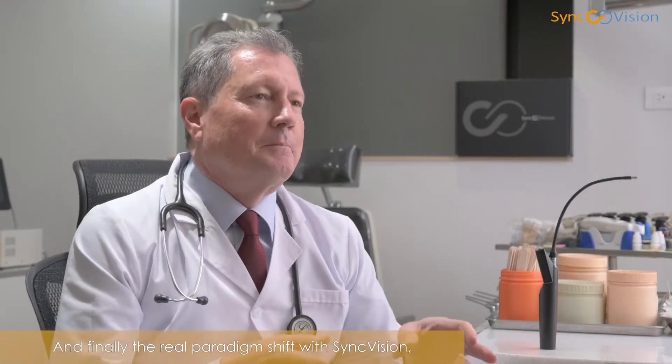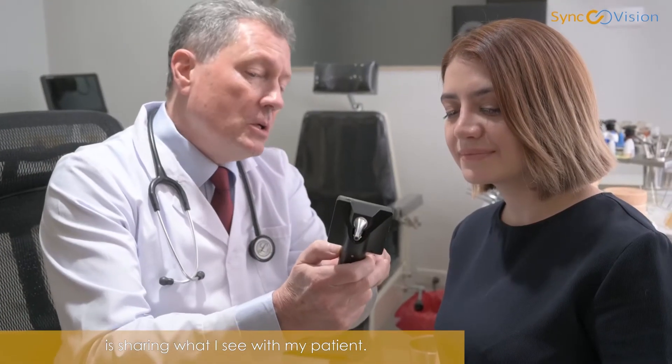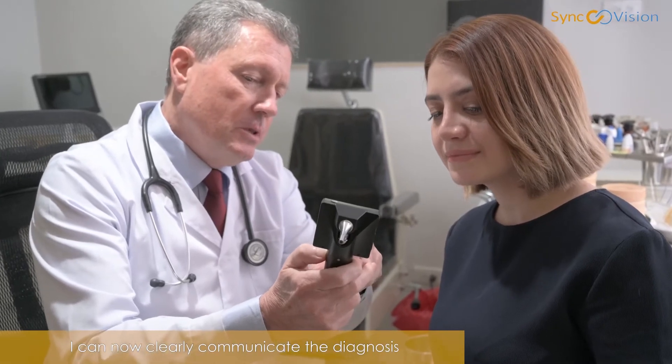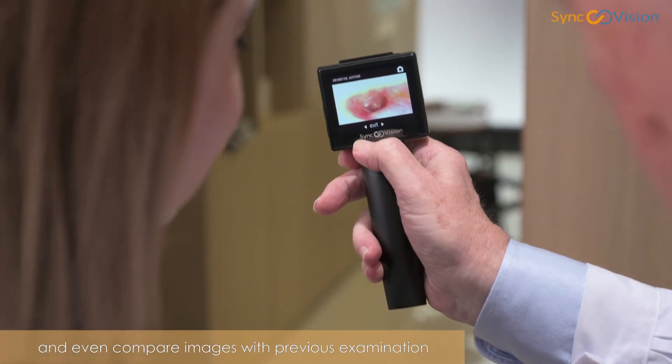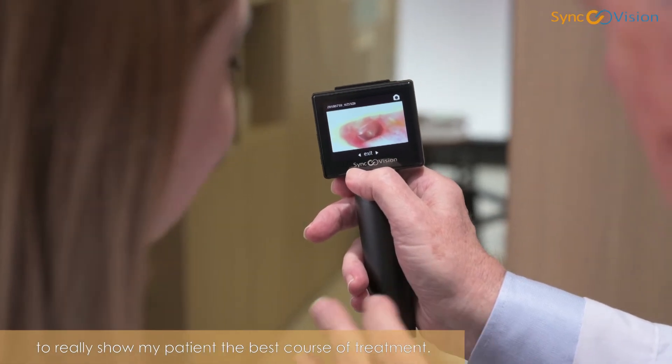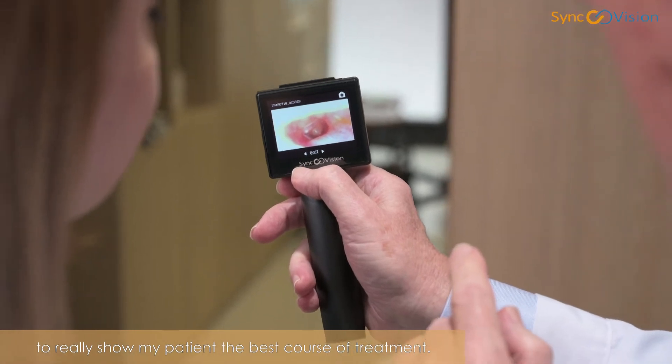And finally, the real paradigm shift with SyncVision is sharing what I see with my patient. I can now clearly communicate the diagnosis and even compare images with previous examinations to really show my patient the best course of treatment.